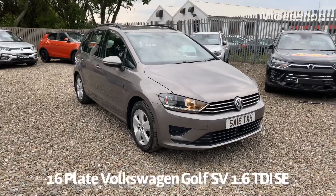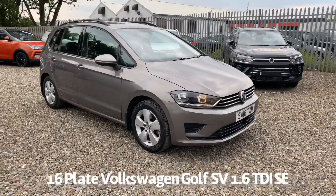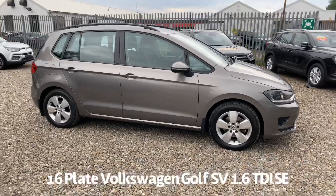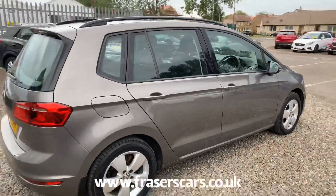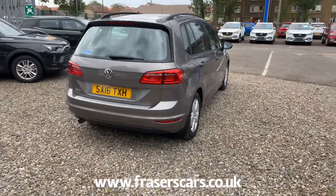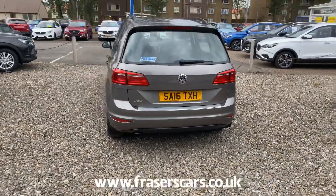Welcome to the Fraser's Cars video walk round for the Volkswagen Golf SV. This is a 16 plate Volkswagen Golf SV 1.6 TDI SE. It's covered 48,000 miles. It has full service history and it will be supplied with a six-month parts and labour warranty, with the option to upgrade that to one or two years.